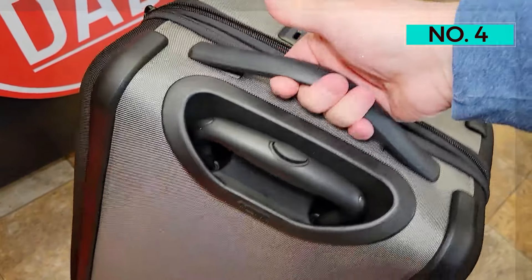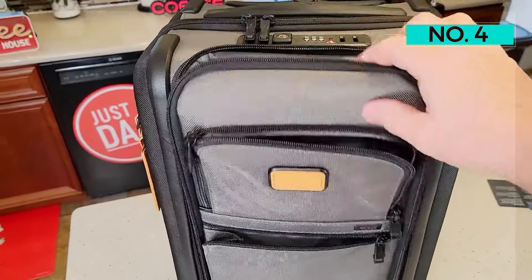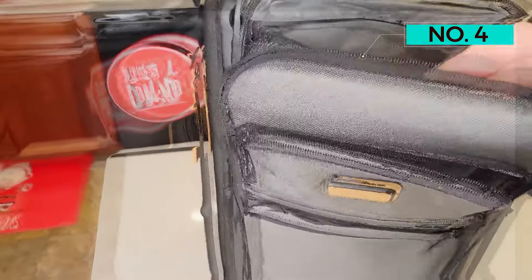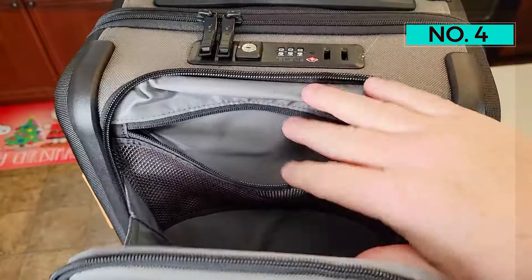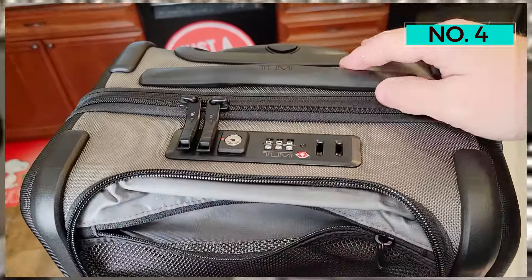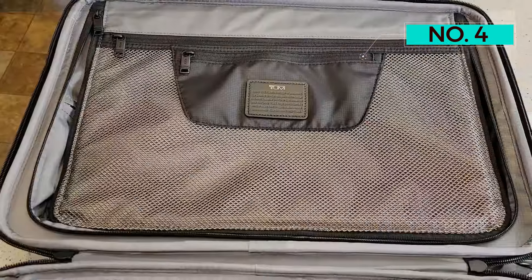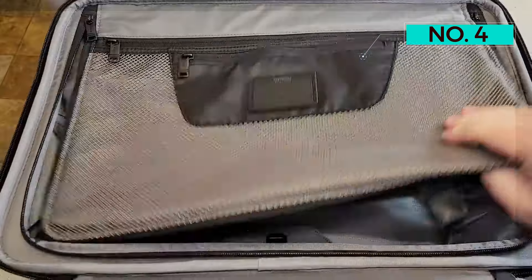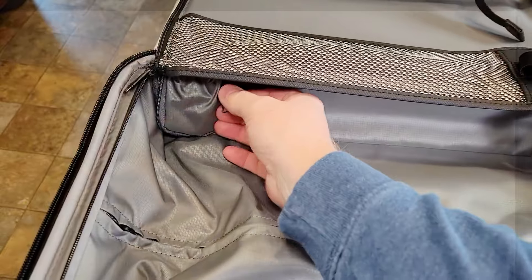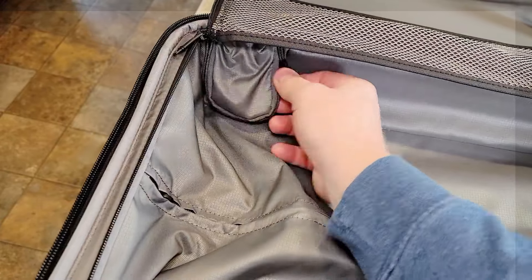Plus, it has a USB port, three handles, and a TSA-approved combination lock. Through all of our tests, the Tumi International bag proved to be top of its class. But the smartly designed bag does come with an eyebrow-raising price tag. So the question stands: do we think the bag is worth the price? For frequent travelers who want a long-lasting, organized piece of luggage, we think the international dual-access bag is worth its high price if you can swing it, especially since it comes with a five-year warranty.